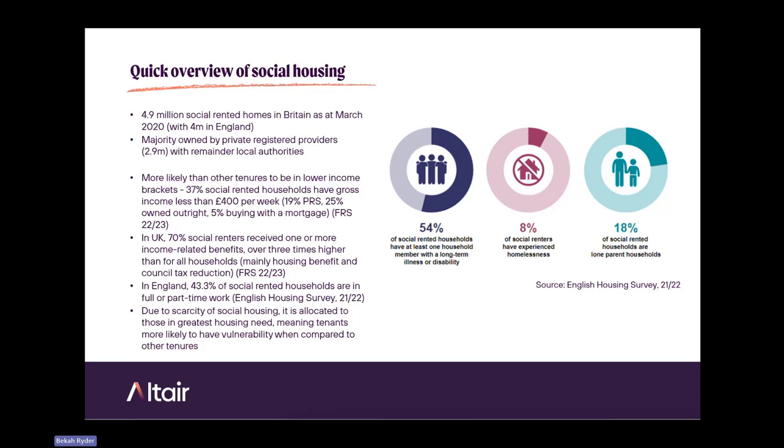8% of social renters have experienced homelessness, and 18% are from lone-parent households.